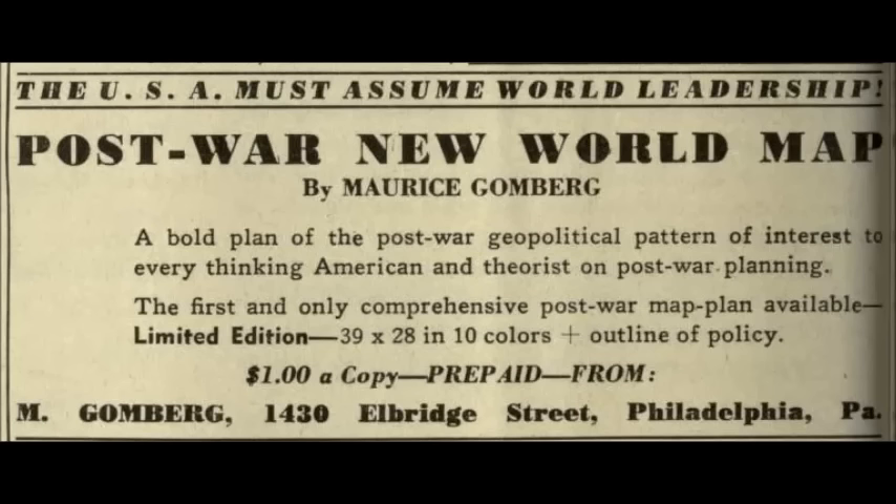Gomberg also included a manifesto with the map that laid out how his New World Moral Order would be created in 41 points. He also quoted from President Franklin Roosevelt's Four Freedoms speech. Reading this, you get the sense of just how much of an idealist Gomberg was. His proposal attempts to combine the democracy and freedoms enshrined in Western civilization with the better parts of the communist system.